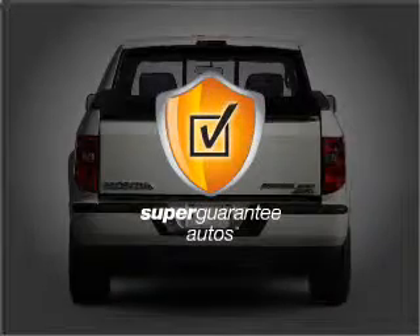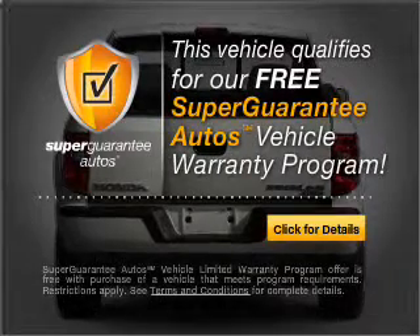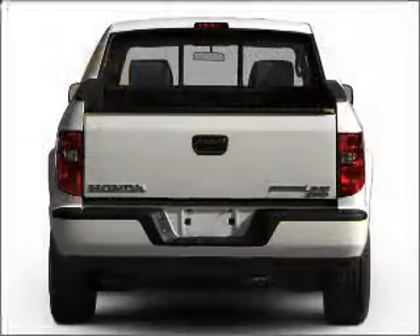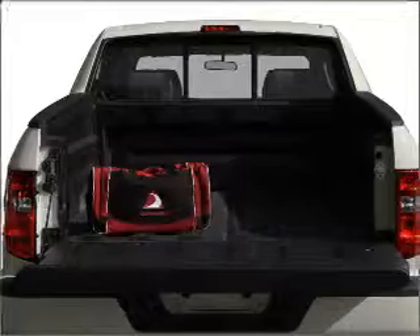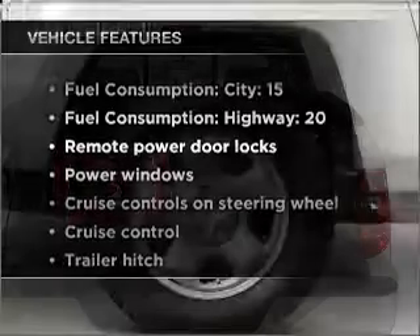This vehicle qualifies for our free super guarantee autos vehicle warranty program. Buy a vehicle and get a free warranty from us, only at everycarlisted.com. You will appreciate the safety feature of anti-lock brakes. Plus, enjoy these notable features that are included in this vehicle.